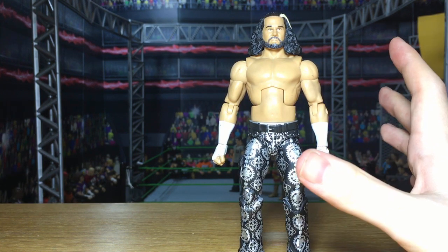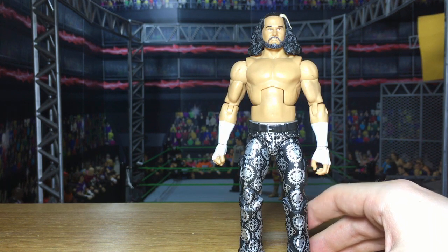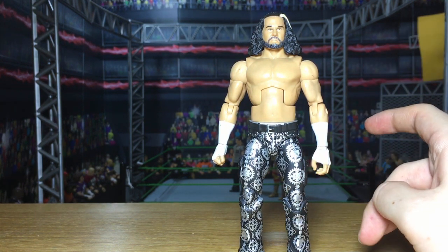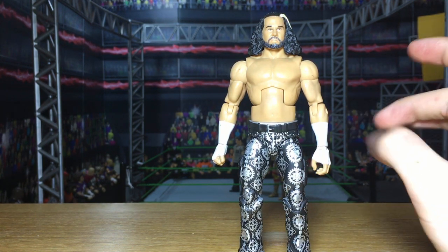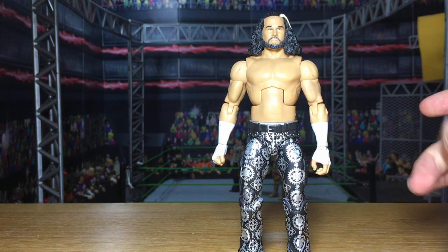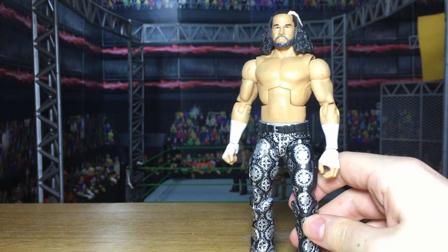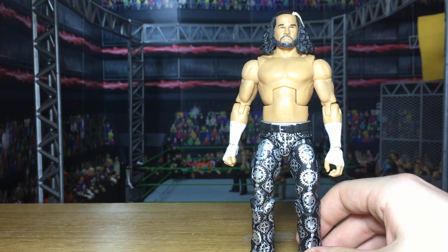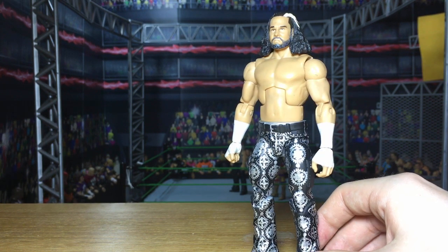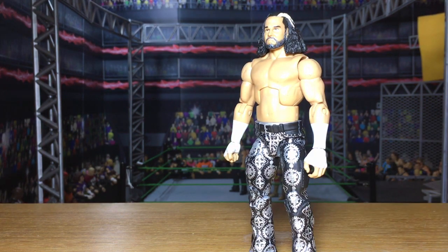I hope you enjoyed today's custom figure review. These figures are going to be shipped to Germany, and from Germany they'll be shipped out to their new owners who purchase them on the eBay page. Once they are in Germany, I'll put the custom review up and the eBay listings up. The eBay link is in the description below. I really thank you guys for watching today — I'll see you all in the next one!